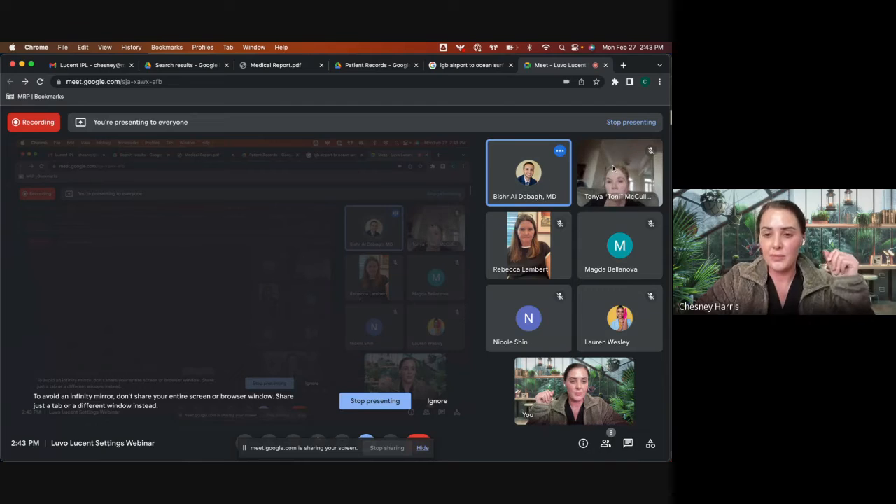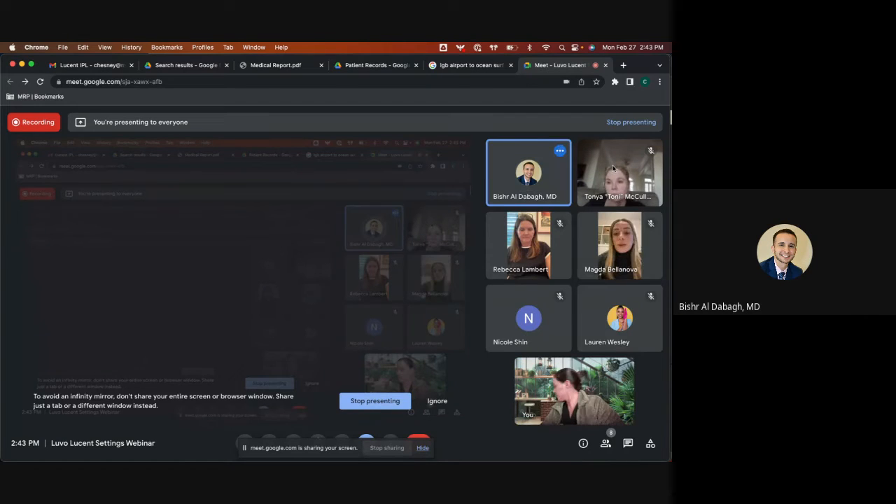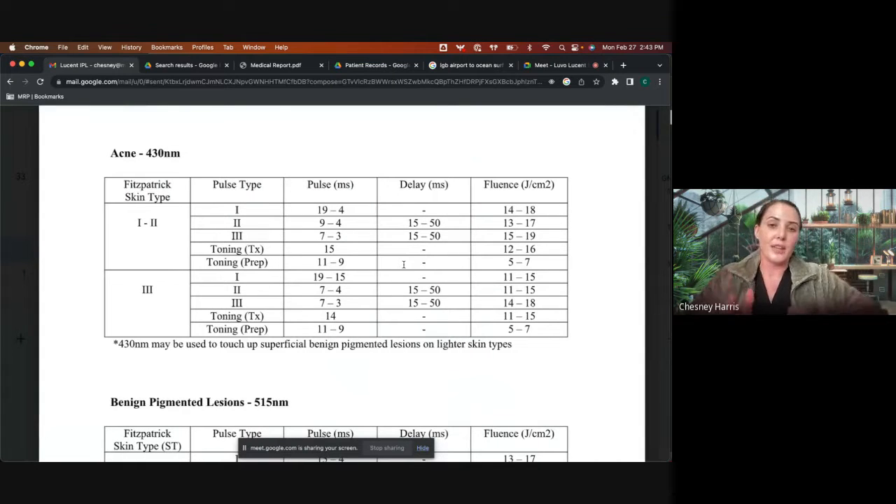Question: when people come in with two concerns, like poikiloderma or pigment and redness, do we do one treatment for pigment and then have them come back for the redness? The best filter for poikiloderma and pigment is the 585. You want them to almost have a purplish hue. You can do a 585 and then also do a 560 on top of it for superficial blood vessels. Your 585 goes deeper, so always go to the deeper one first, then come back and target remaining vessels with the 560 in one treatment.